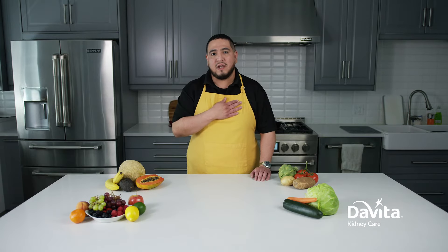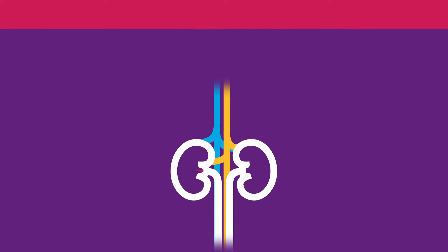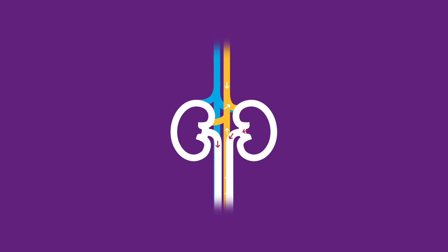First, let's talk about what potassium is. Potassium is a mineral that controls nerve and muscle function. For example, the heart beats at a normal rhythm because of potassium. Healthy kidneys remove excess potassium in the urine to help maintain normal levels in the blood.